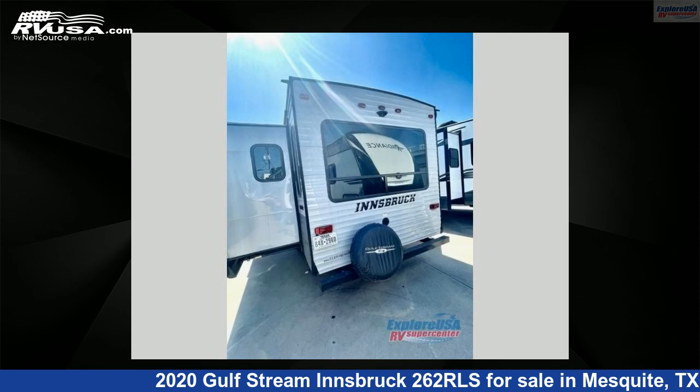The floor plan layout of this travel trailer features a front bedroom, rear living area, and two entry and exit doors.